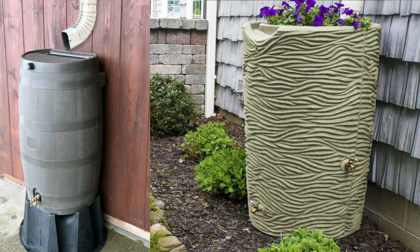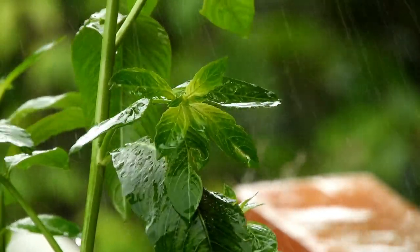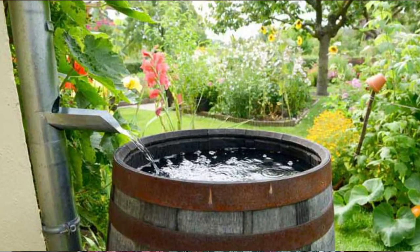Using this water for your garden and lawn saves you and the community processing costs. Using this water to wash your car or wash your pets is a guilt-free use of water without taxing the local water system. So the use of rain barrels here in Virginia and around the United States has many ecological and economic benefits.